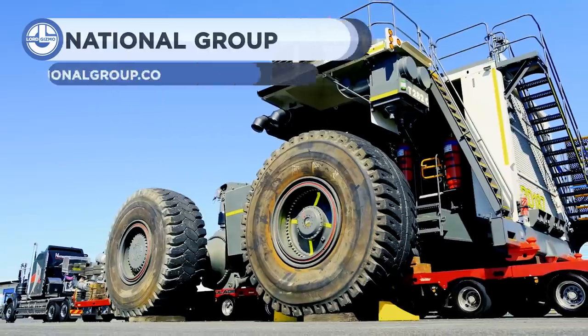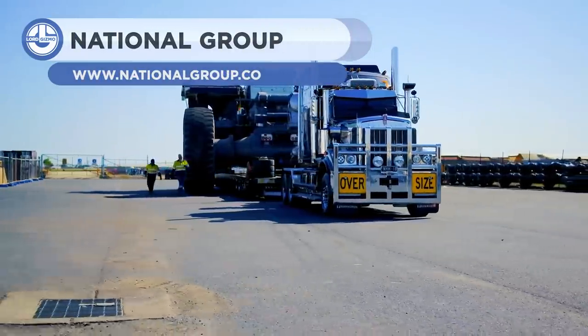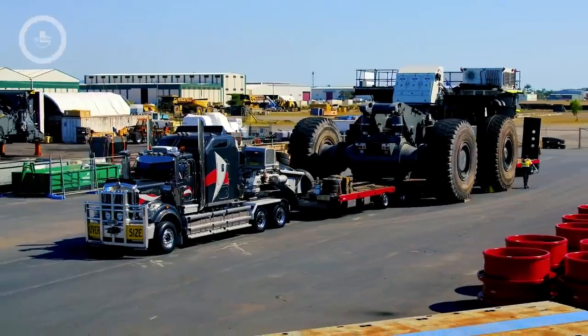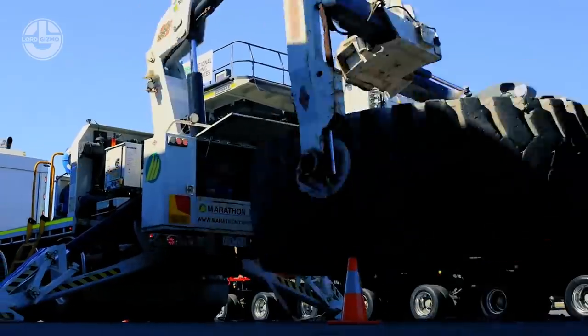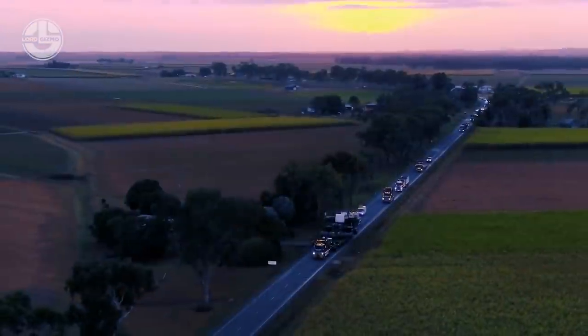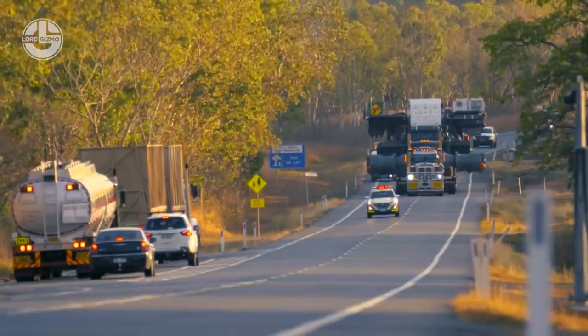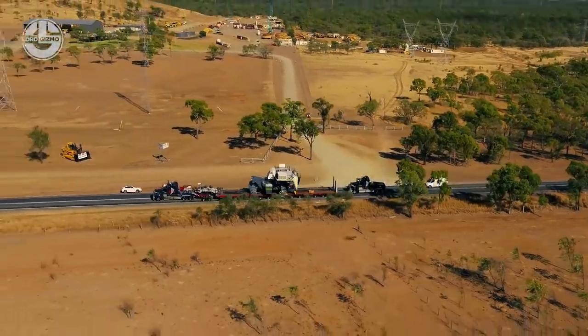The T2A2 is known as the world's second-largest dump truck. The empty T2A2 weighs 240 tons, which is equal to the weight of 130 standard cars. To transport it along the road, National Group decided to remove its wheels before loading. A road rail powered by two powerful trucks is used to carry it, and police helped escort this beast throughout its journey.